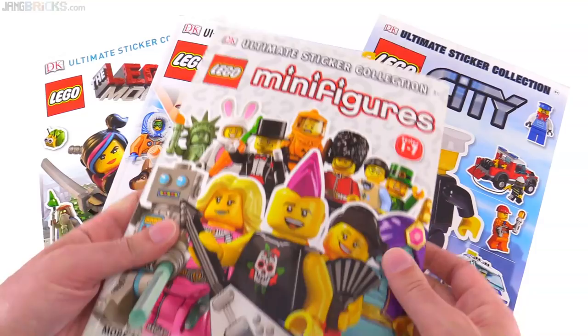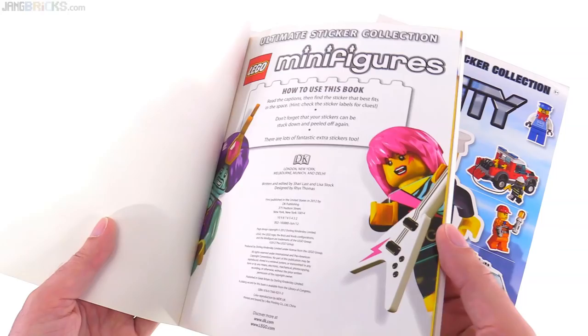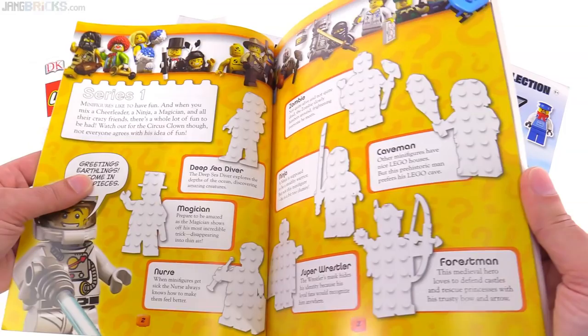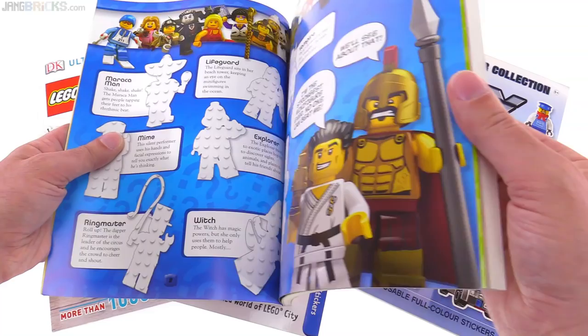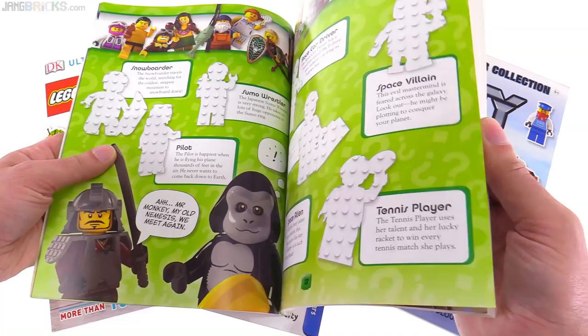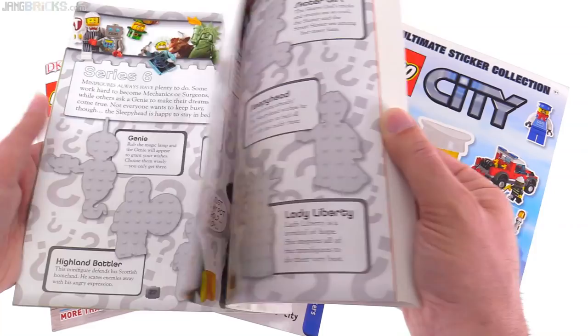There is another city-related one here but I'll get to that later. This minifigures one only goes up to series seven - I didn't even notice that. It's one I had kind of the lowest hopes for in terms of utility for myself, but I thought there might be something interesting in here. This was 2012, a little bit on the old side, but it may actually have some interesting information about the characters, so I'll probably go through this a little bit more slowly to see if there's any interesting backstory.